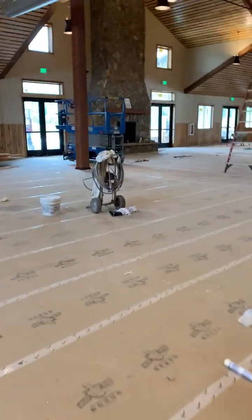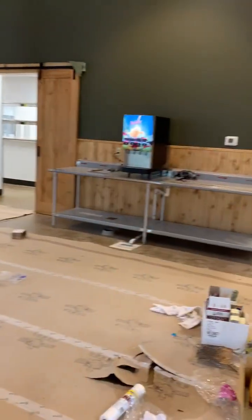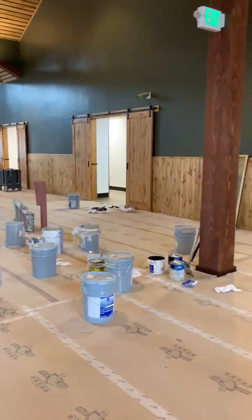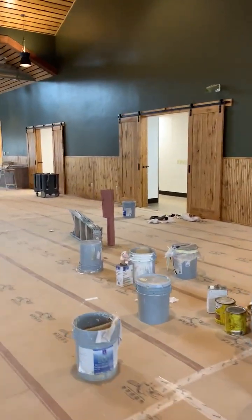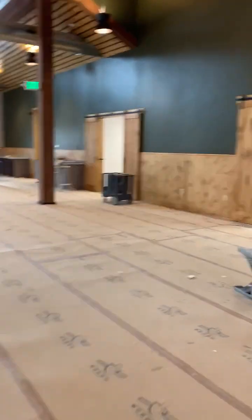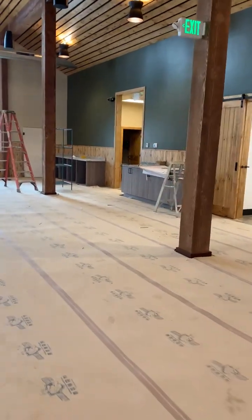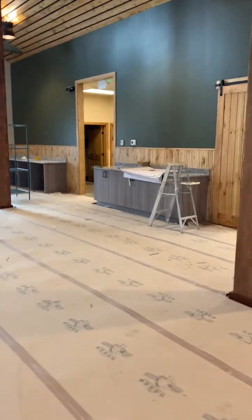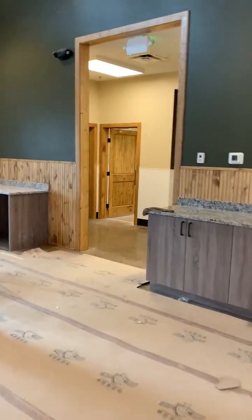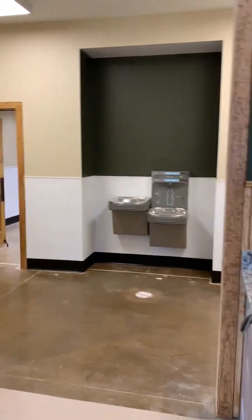The front of the dining hall here, heading up against the kitchen, you can already see the drink bib in place. We'll also have a couple of salad bars up in the front that will allow kids to rotate through. And then when we get down to the far corner, we've got bathrooms including a universal family bathroom. This allows us to fit everyone in camp in this building right now.